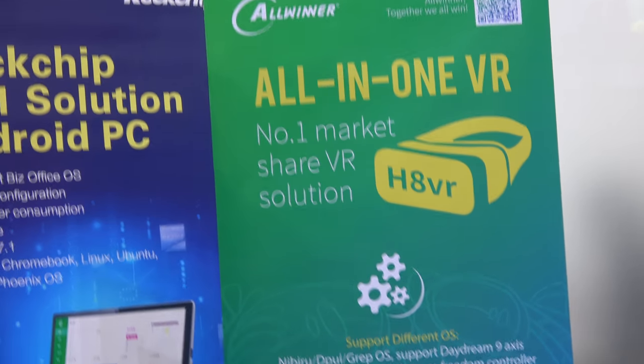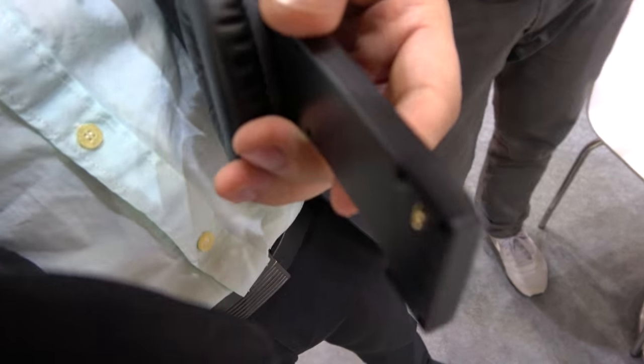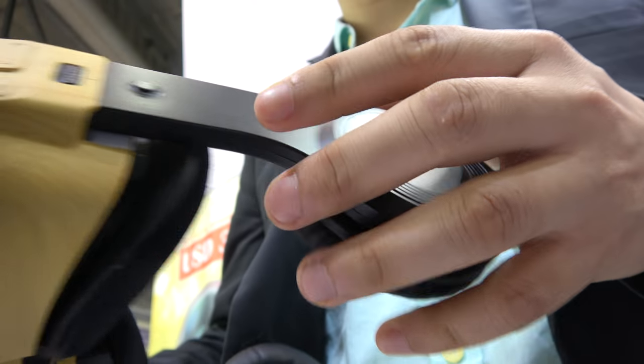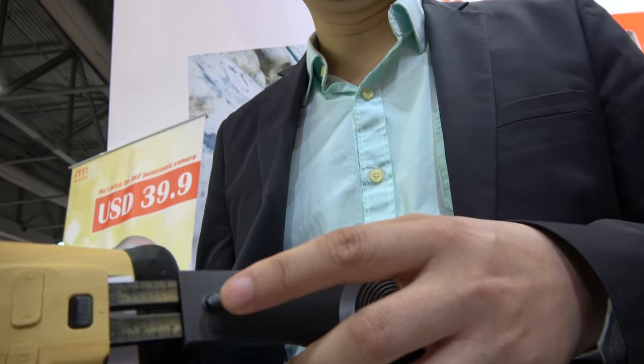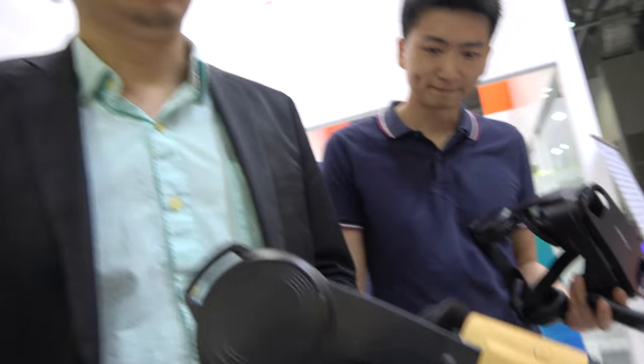So you do more than just a normal VR headset? Yes, and also including the all-in-one VR. This is the all-in-one VR. And how much is the price? The price is around $80. Is that bulk price or retail price? This is just the factory price — like 1,000 pieces.